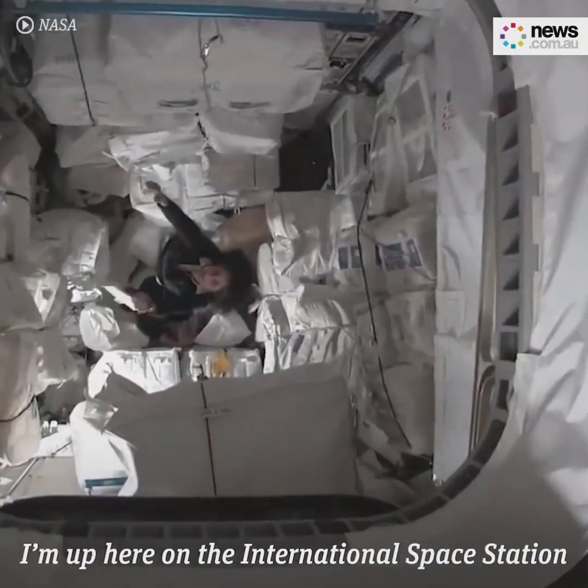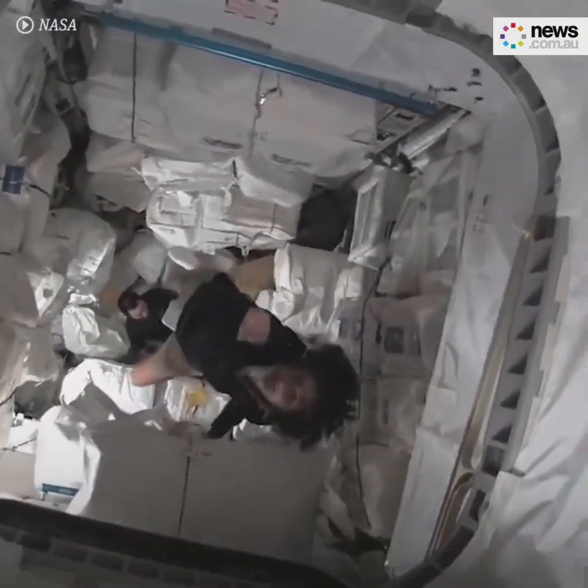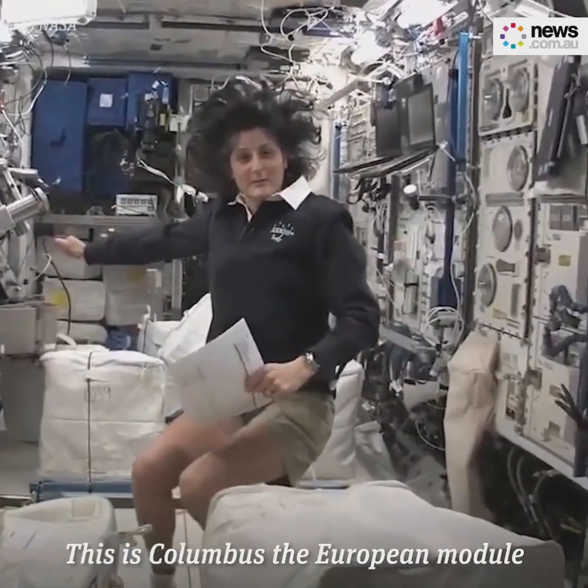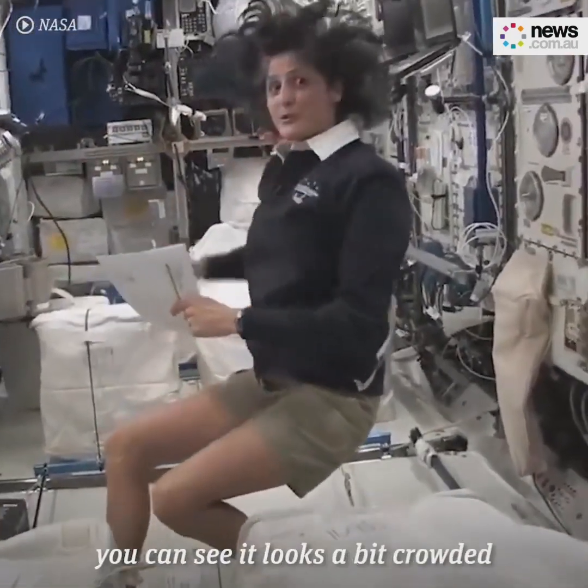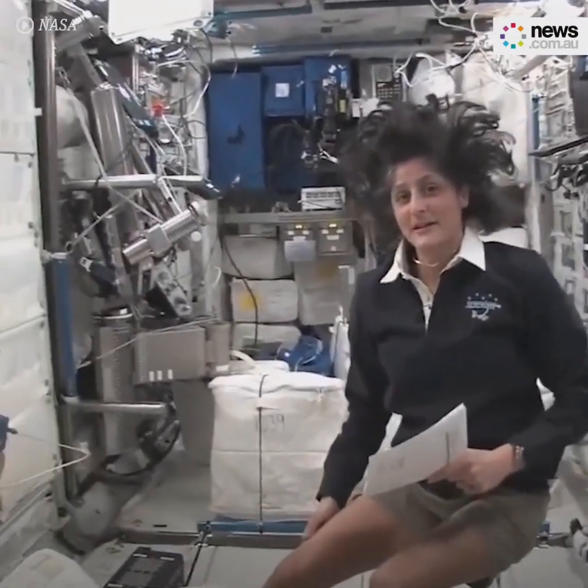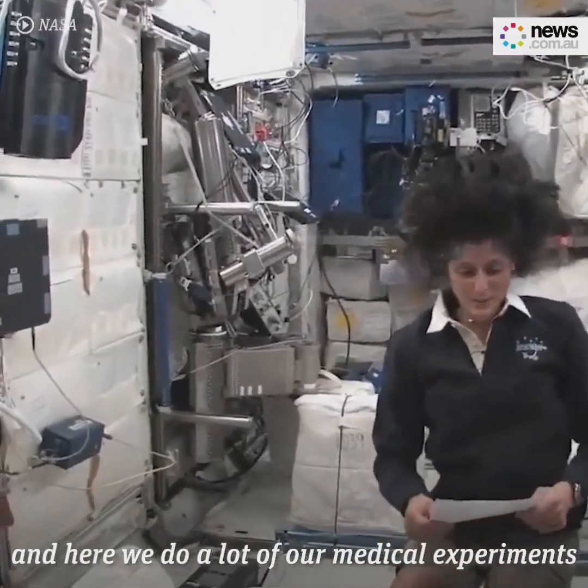Hello, I'm Sunny Williams. I'm up here on the International Space Station. This is Columbus, the European module. It has science experiments all over. You can see it looks a little bit crowded. And here we do a lot of our medical experiments.